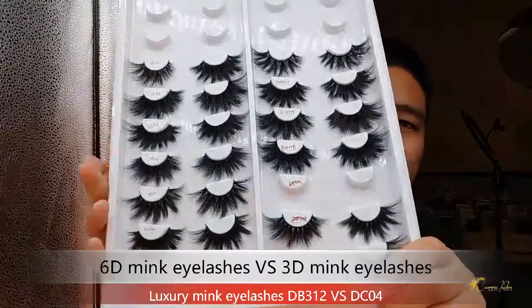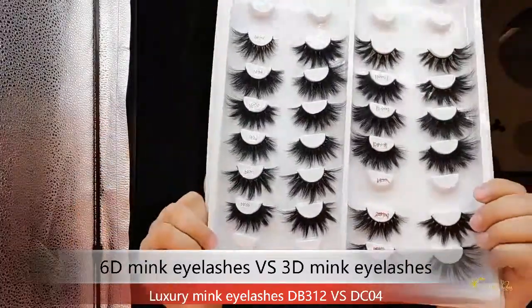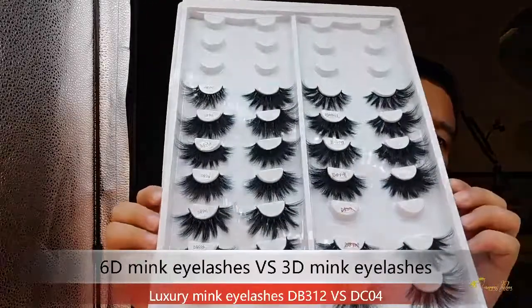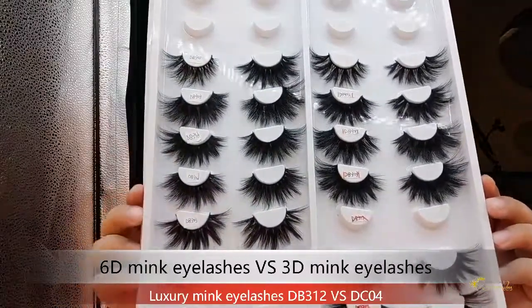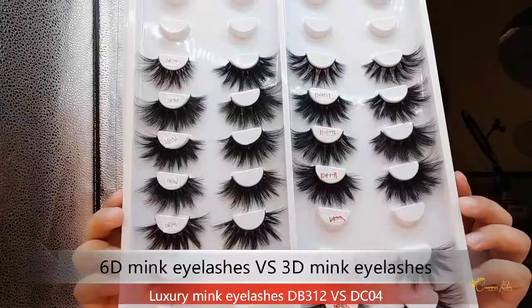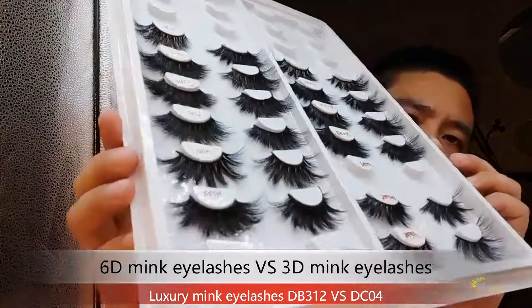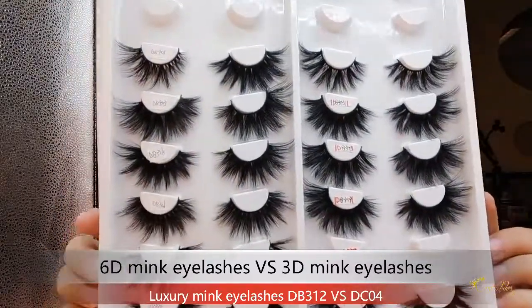Our 6D mink eyelashes are dramatic style lashes. These lashes are made by our factory using real mink fur and a black cotton band.